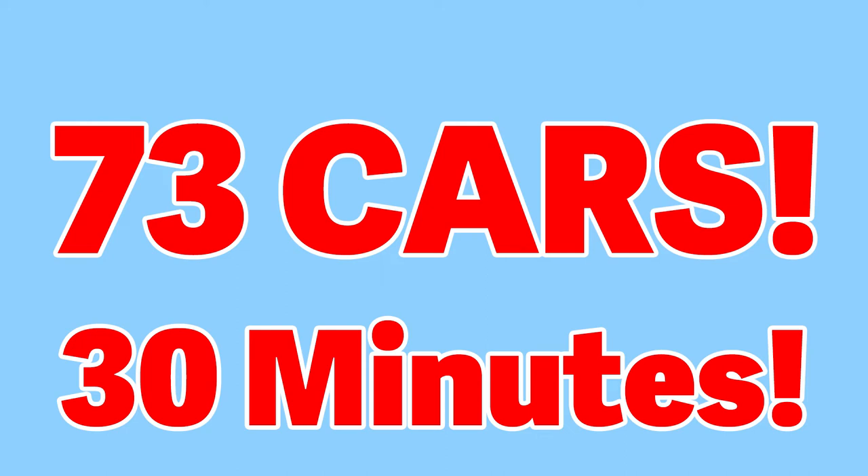Let's look at 73 cars in 30 minutes. We also look at two SUVs and one horse-drawn carriage. Watch now. Welcome to Feed Your Brain.